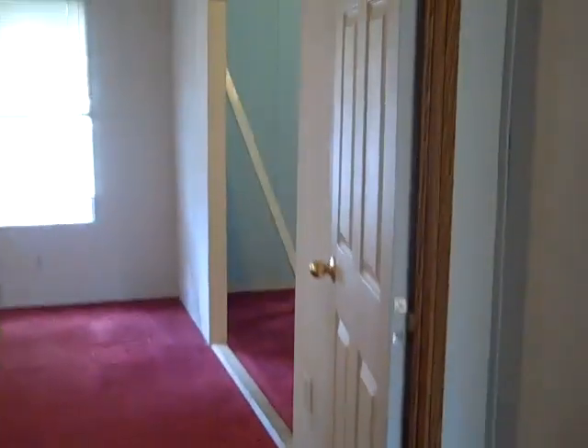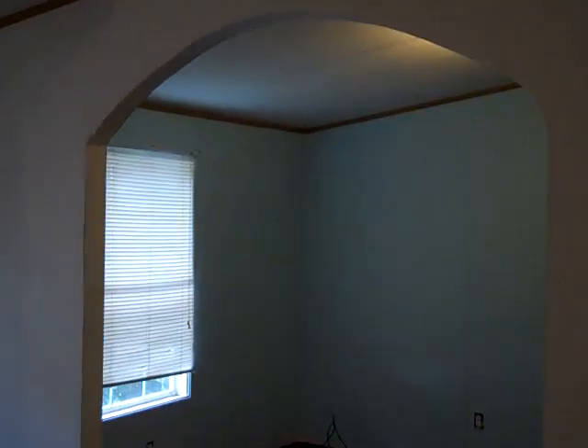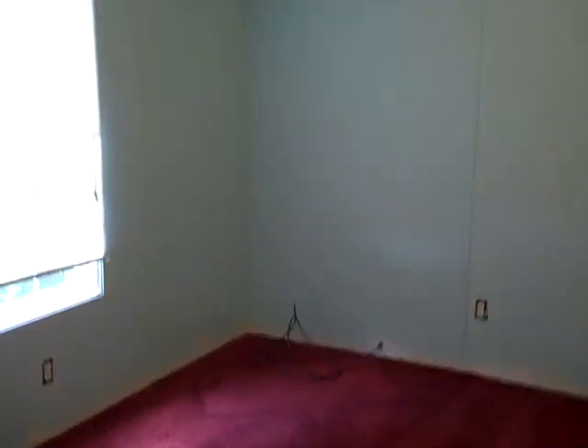And the first room over here to the left is the master. And what they have done is actually turned the fifth bedroom into part of the master suite. So really the master bedroom is two rooms put together, and they have like a little TV room in here. I guess this could be converted back into a fifth bedroom if necessary.